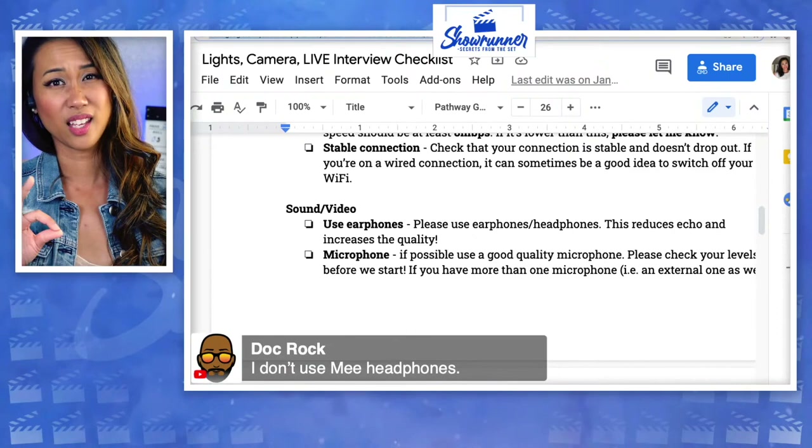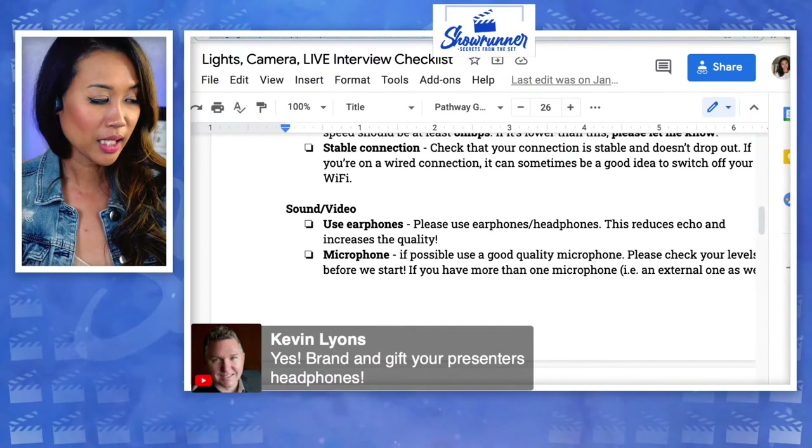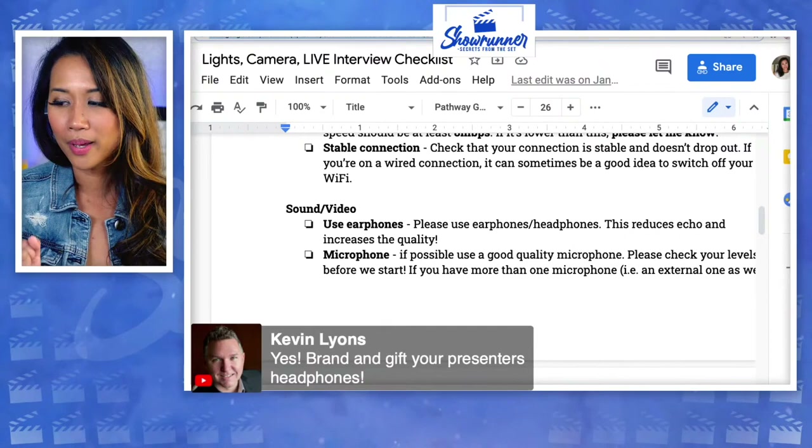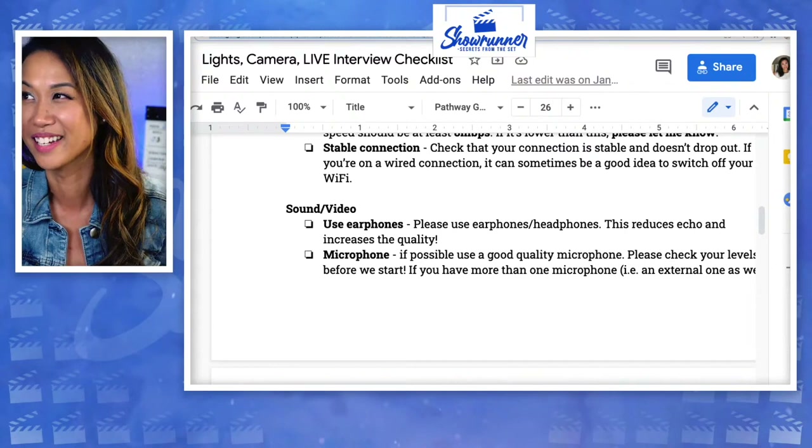Doc Rock will let you know about other headphones you can use — he's the one in the community that, if you want to get your audio in check to perfection, he'll help you out. For your clients and their interview guests, external mics are where it's at. I absolutely hate the AirPods that hang from the ear — they say they're headphones and a mic, but it sounds so crappy.